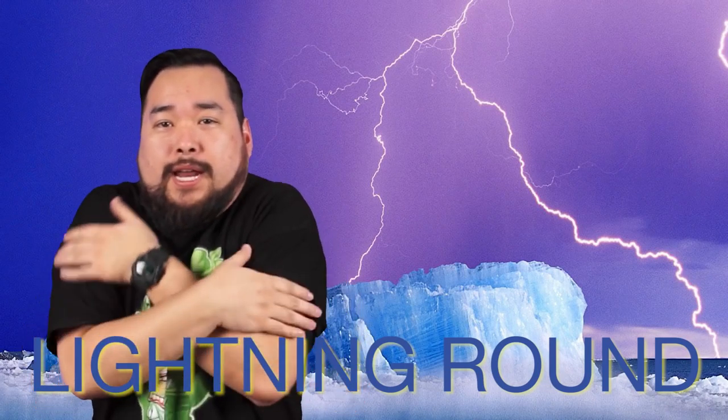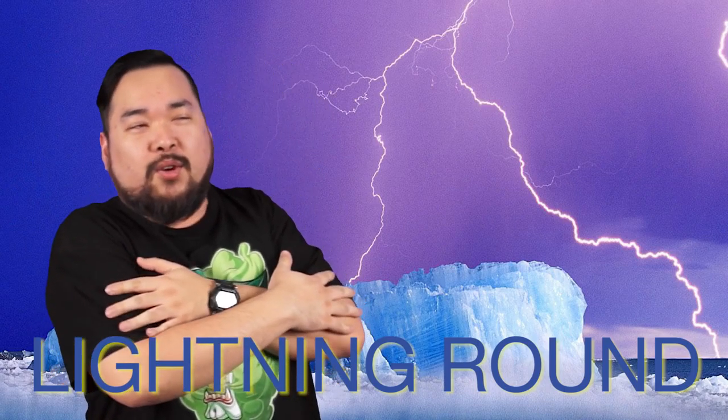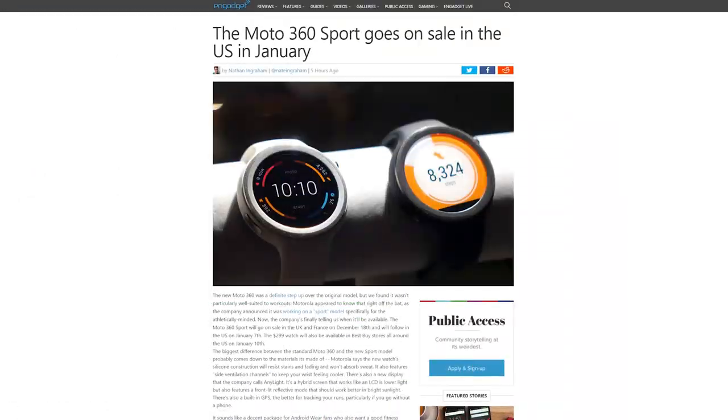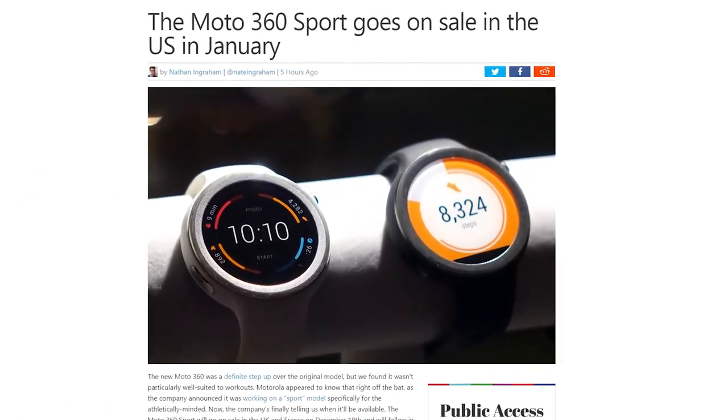Alright, it's time for a Winter Bip Bip Bip Biam! Lightning round. It's cold. Cold lightning. Motorola will be launching a new fitness-focused version of their Moto 360, the Moto 360 Sport.